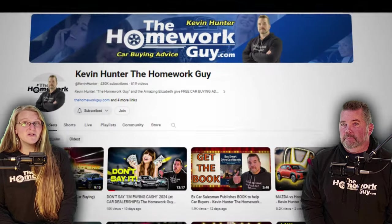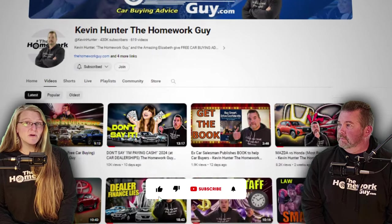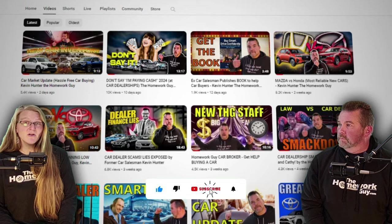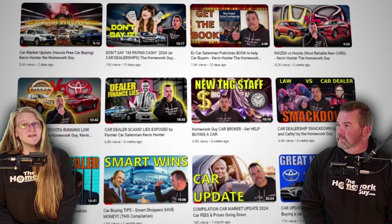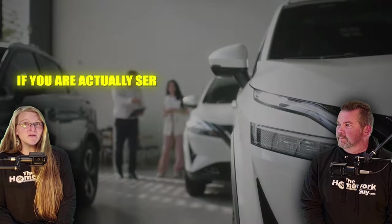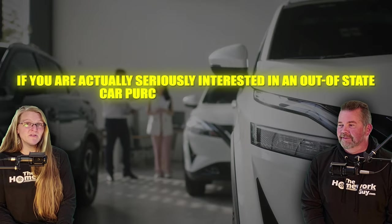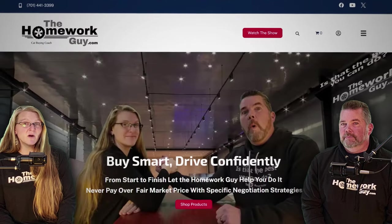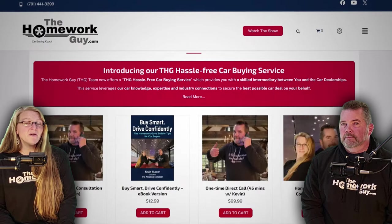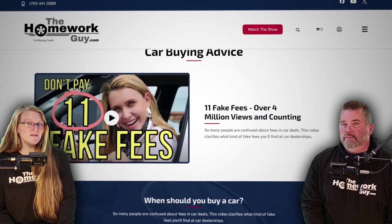And there you have it — these detailed steps should help you navigate the complexities of buying a car out of state. Thanks for watching, and don't forget to like and subscribe for more insightful tips from the Homework Guy Show, courtesy of Kevin Hunter and his sidekick Elizabeth. If you're seriously interested in an out-of-state car purchase, don't go in blind — use the tips we shared today and consider visiting thehomeworkguide.com for more options.